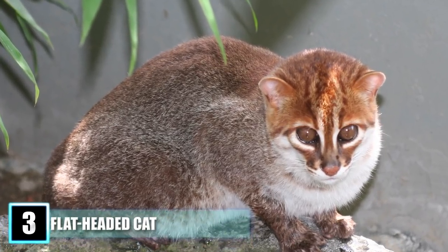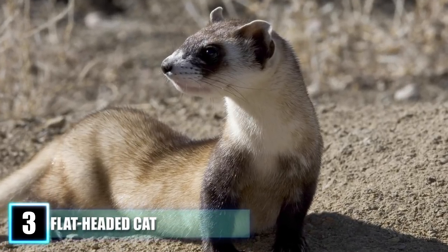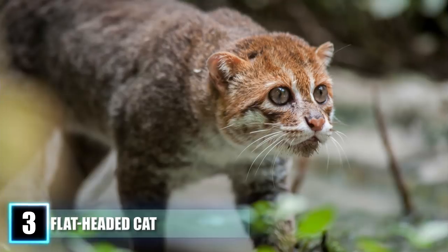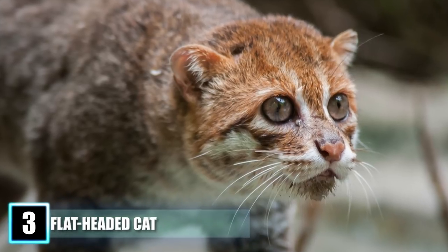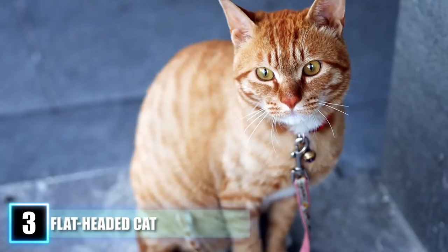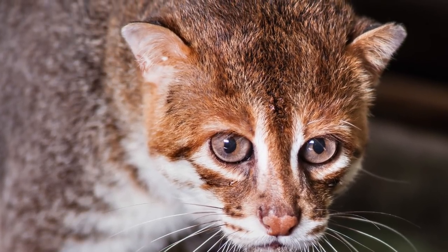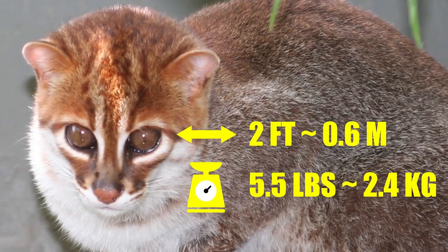Number 3: the Flat-headed Cat. Scurrying along the tropic floors of South Asia's rainforest is a ferret-esque creature that is surprisingly feline in origin. Called the flat-headed cat, this critter is notable for its unusual skull and narrowly extending snout. The rest of its features are slender and elongated to match, and the contrast between its large eyes and small ears gives its head a look unique in comparison to domestic cats. Flat-headed cats usually have reddish-brown fur near their heads, blending into darker browns toward the tail. From nose to tail, they only grow up to about 2 feet long and weigh a maximum of 5.5 pounds.